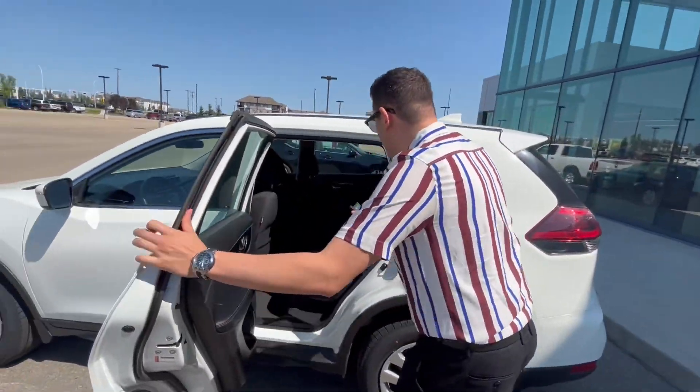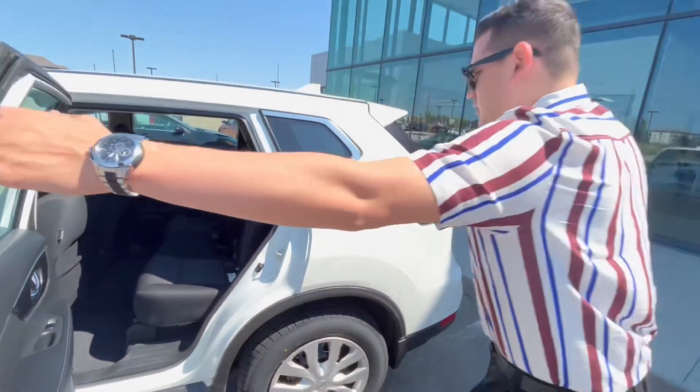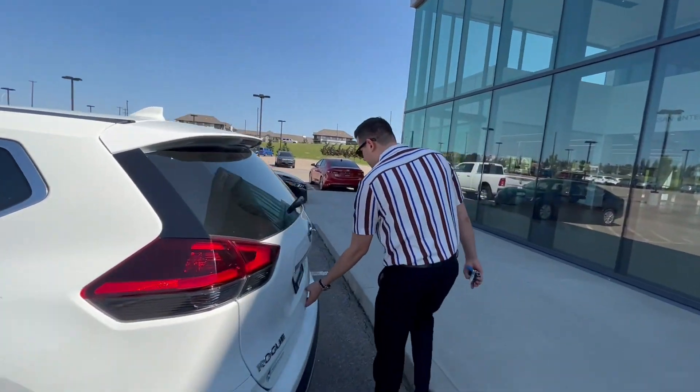In the back you've got tons of room for your rear passengers or anything you want to store in there. You've also got vents in the middle as well.